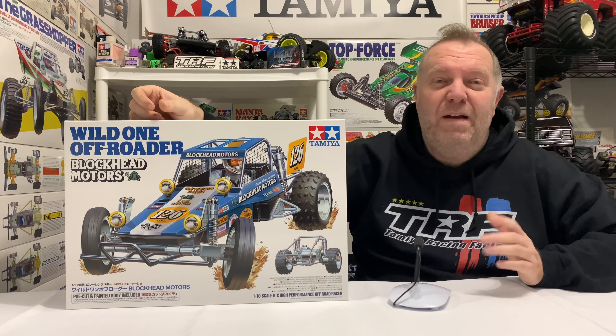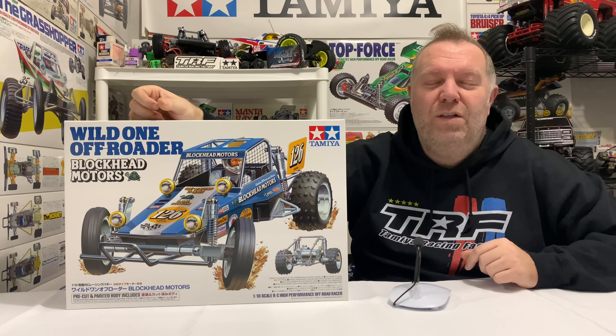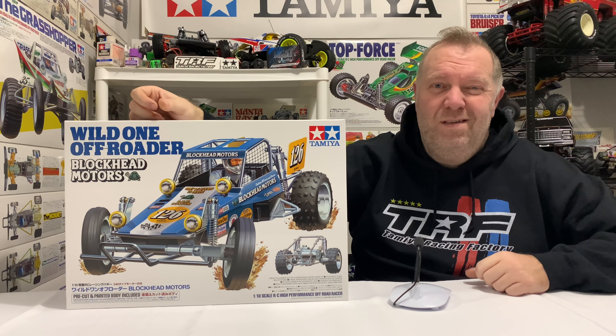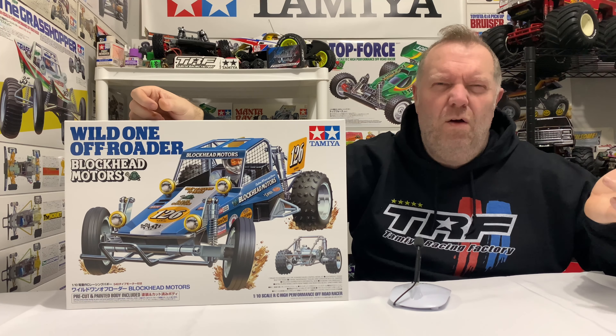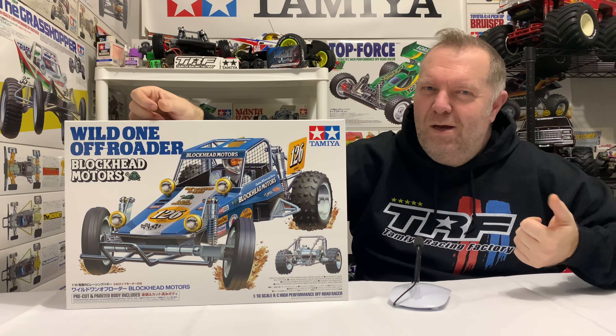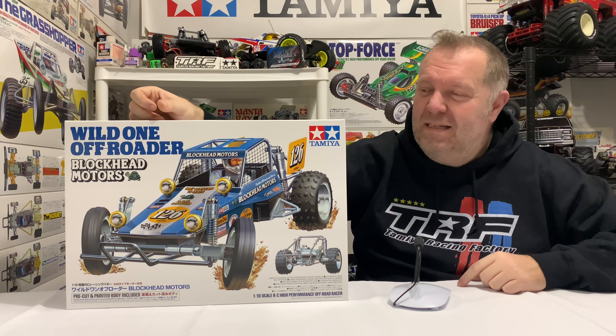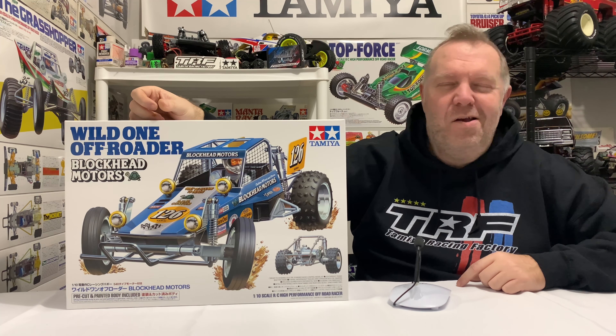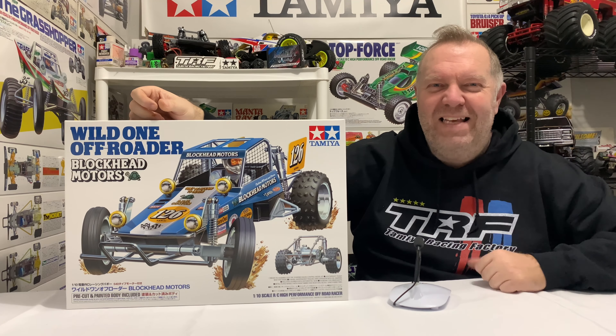Anyway, I've dribbled on enough. So, my friends, once again, thanks so much for watching — it's massively appreciated. If you are new to this channel and this is the first time you've come across one of my videos, give this one a thumbs up, obviously only if you liked it. Hit that subscribe button and hit that notification bell for our weekly videos. That would be absolutely awesome. And, as always, my friends, happy RC-ing.